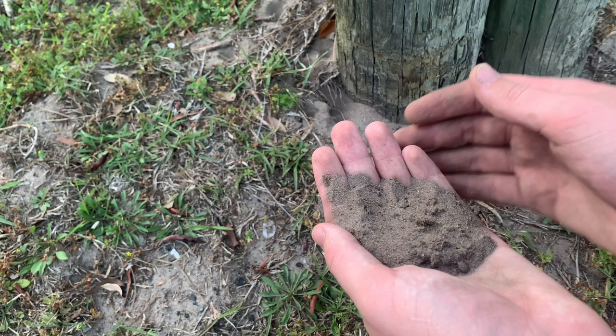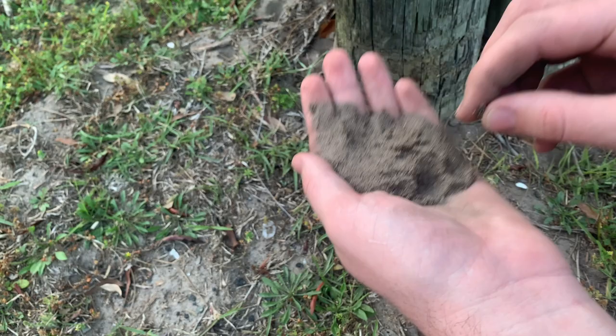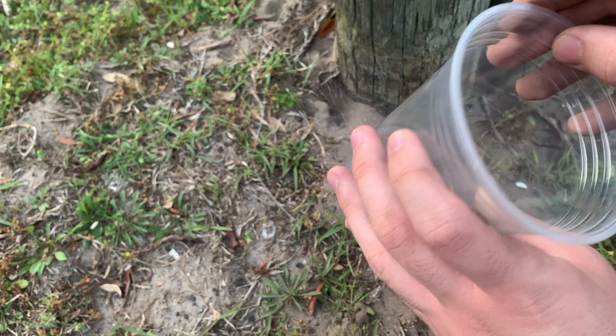There is one! I finally got one. Right here — let me put him in the cup. There he is, right at the bottom. Let me get him to a better spot to film.